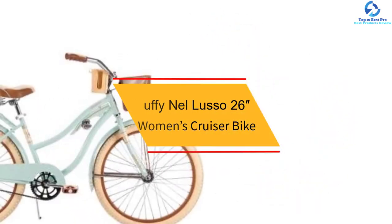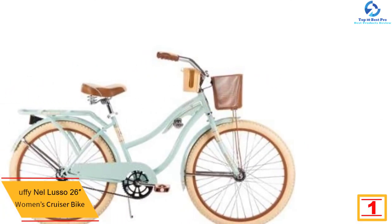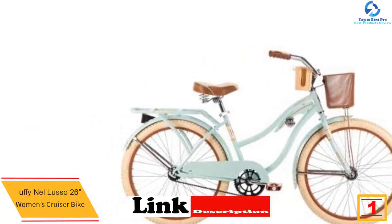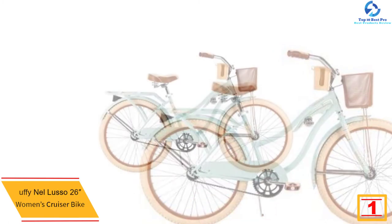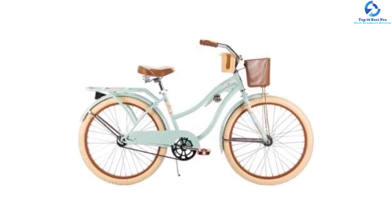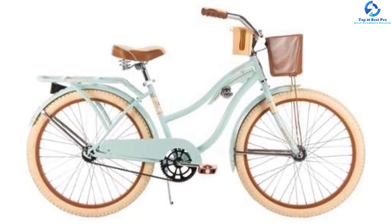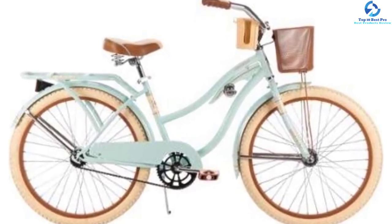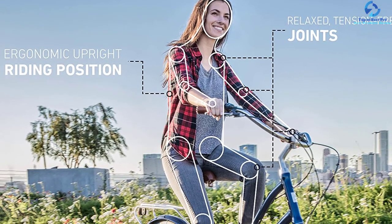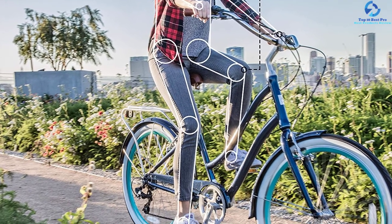And finally at number 1, we have the Huffy Nell Lusso 26-Inch Women's Cruiser Bike. This Nell Lusso cruiser proves that a comfortable beach cruiser does not have to be pricey. It has 26-inch cruiser tires for stylish and smooth riding. The single speed bike has a coaster brake, so the design is sleek and free of cables and gears. The handlebar allows you to ride in a natural upright position. With a rear rack, front basket, cup holder, and smartphone slot, it has lots of storage space for personal items. The fenders keep you dry as you ride. It fits riders from 5 feet 0 inches to adult and weighs around 49.7 pounds.